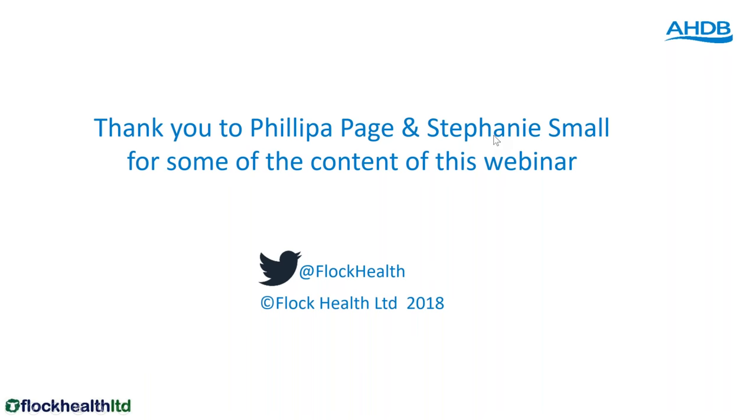Thank you very much Fiona. Just to remind everyone: the webinar has been recorded and will be available on YouTube by the end of the week or beginning of next. For any vets listening who'd like the presentation to deliver to their own clients, email brp@ahdb.org.uk and we'll send it through. Now for questions — the first one is: can cats be vaccinated for toxo?